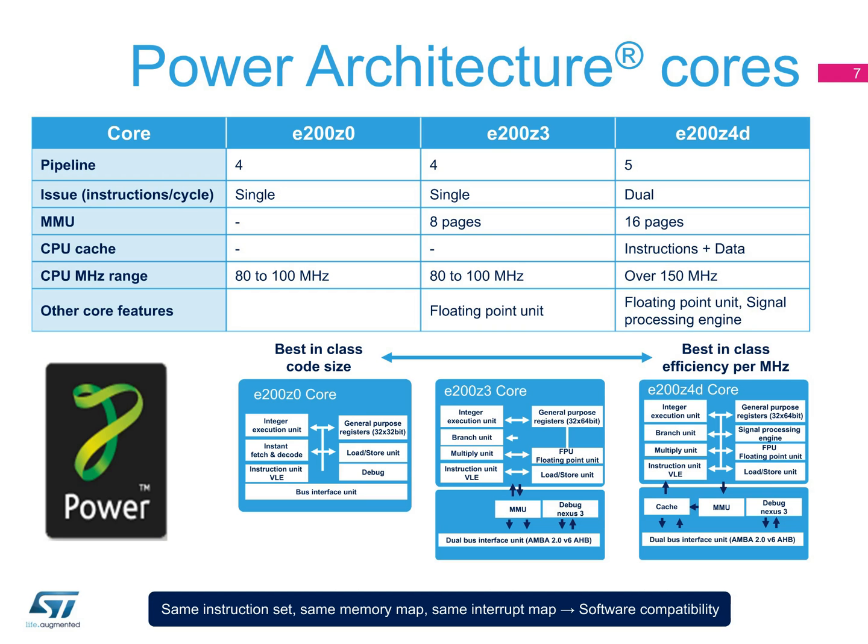The SPC5 family of MCUs all use power architecture E200 series cores. Automotive applications require a variety of processing power and peripherals, so the SPC5 family ranges from code-efficient E200-Z0 single-core MCUs to E200-Z4D dual-issue processors for applications requiring greater processing capabilities.